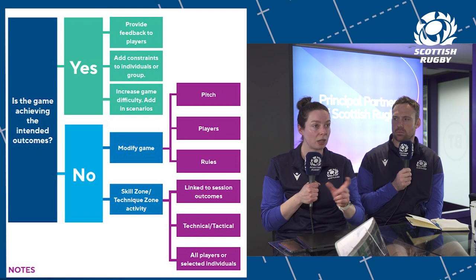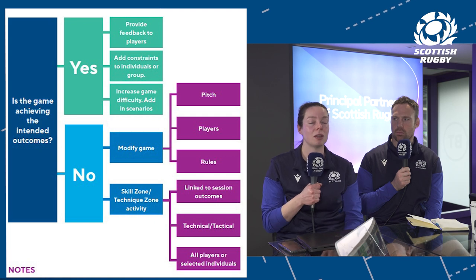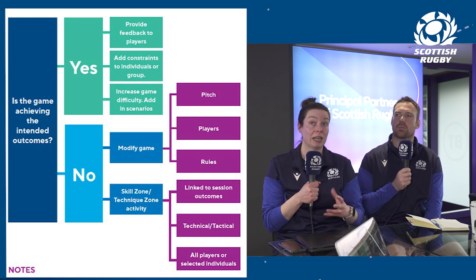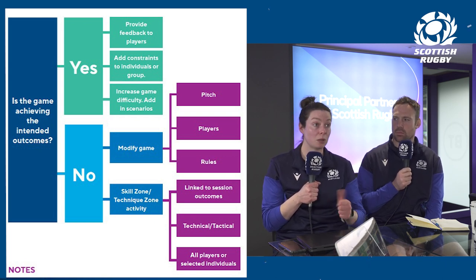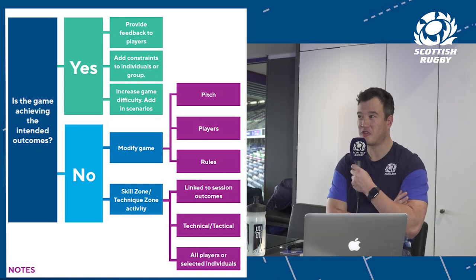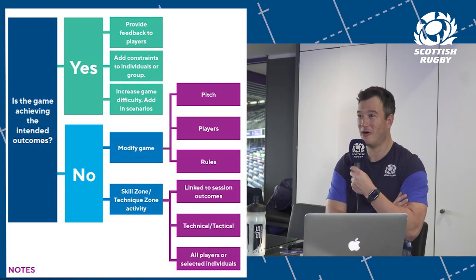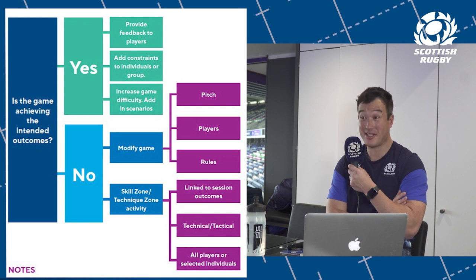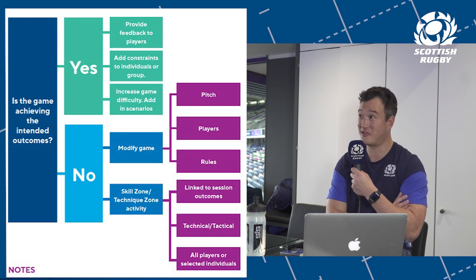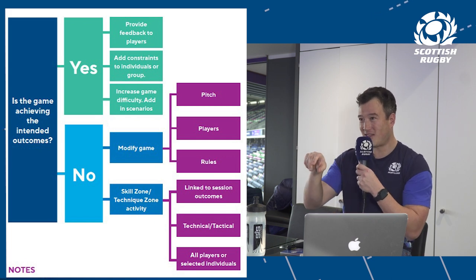Some players are quite in tune with scenarios — it adds pressure and intensity to a section of the session. 'This is our scenario, this is what we want to achieve' — and then: did we manage it, did it work out? I'm really bad at putting a scoring system in and not actually keeping up with the score — players ask 'What's the score?' But it's really important because players buy into it, wanting to beat their teammates on the other side.